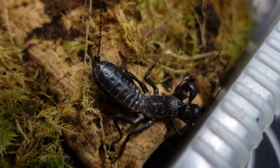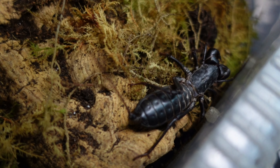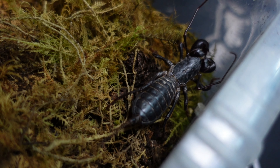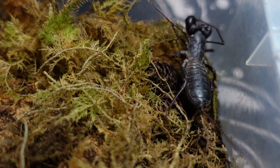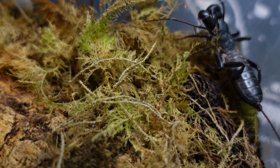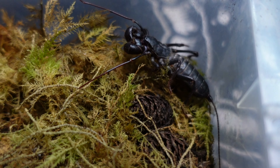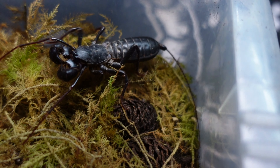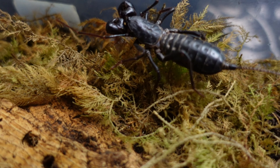Up first is my Mastigoproctus gigantus, giant whip scorpion, and she is absolutely beautiful. As soon as I took the lid off she got me, so my hand absolutely stinks like vinegar — but it's worth it. This is just an absolutely beautiful invert to have in a collection, the only one to be found in the United States, described by Lucas in 1835. Just look at the length of that tail or spine at the back — absolutely beautiful creature.